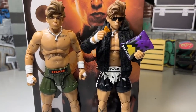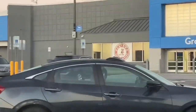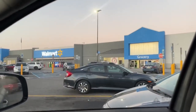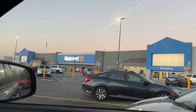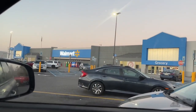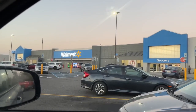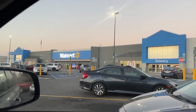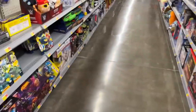Early morning toy hunt here at the Walmart on Paul Road. We're going to go in here and find out what we've got. It's a nice little morning, a little brisk, but maybe we'll find some good stuff. We're on the hunt for Supreme CM Punk. They've renovated the hell out of this Walmart and it smells very nostalgic in here for some reason.